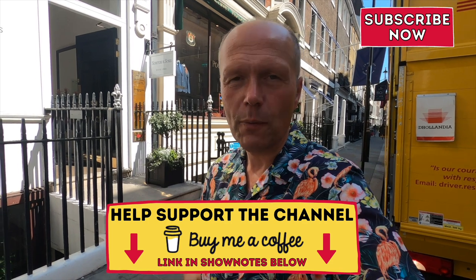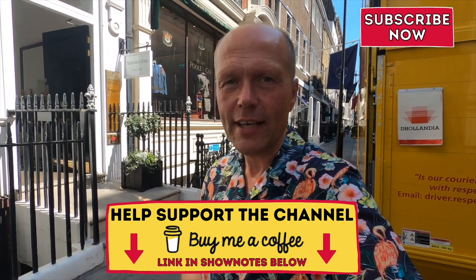So I hope you've enjoyed this video. If you have, don't forget — give it a thumbs up, click the red button. If you'd like to support the channel, you can buy me a coffee and the link for that is in the show notes below. But until the next time, take care of yourselves and I will see you again very soon.